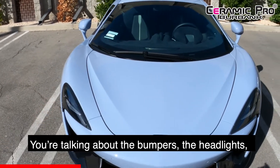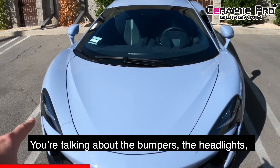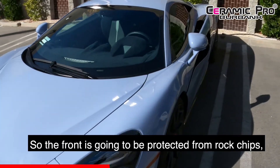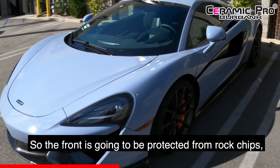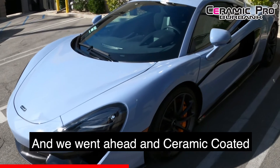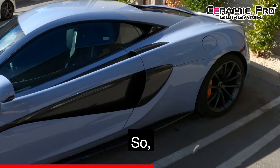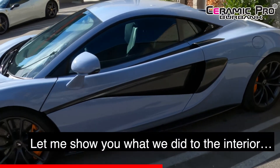We're talking about the bumpers, the headlights, the hood, fenders, and the side mirrors. So the front is going to be protected from rock chips, scratches, and things like that. We also went ahead and ceramic coated the remaining two-thirds of the body.